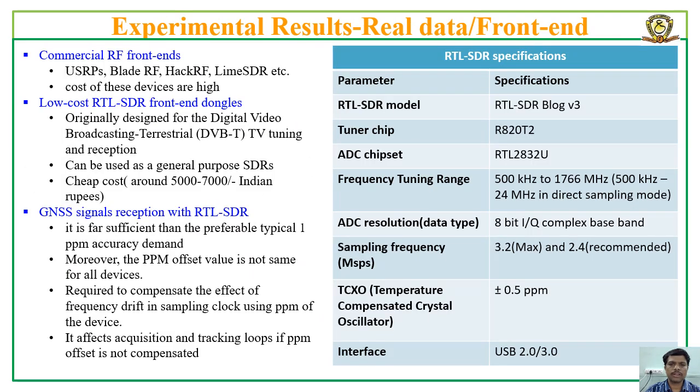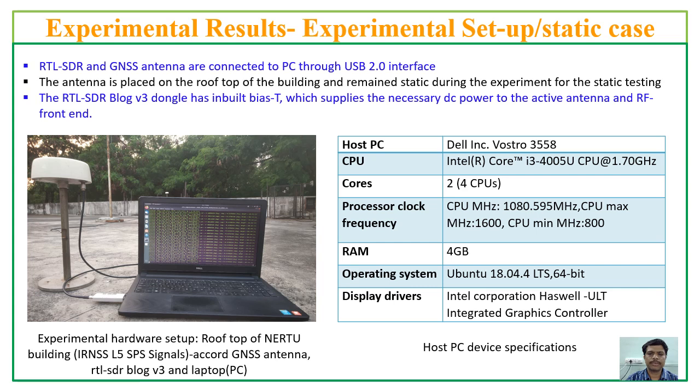For real-time tests, a low-cost RTL-SDR Block V3 dongle is used. This slide gives the specifications of the RTL-SDR dongle used in this paper. This slide shows the experimental setup for real-time processing of NAVIC-LFI signals. The antenna is placed on the rooftop of the department building, and PC specifications used in this experiment are also provided.